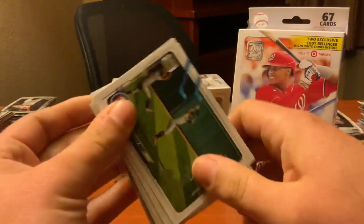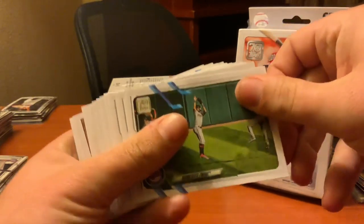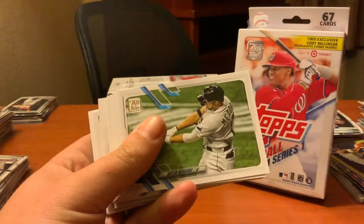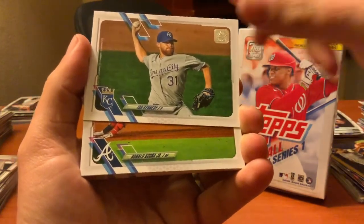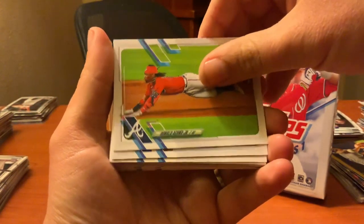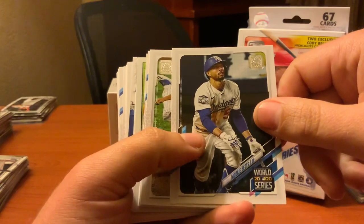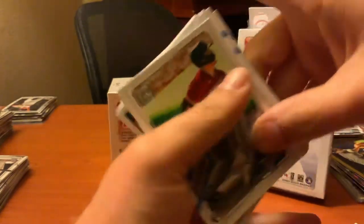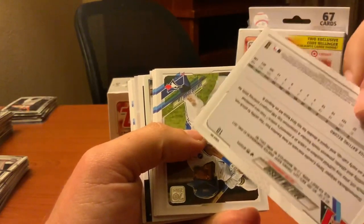Alright, so we have Twins, Rockies — it looks like it's all going to be this orientation. Here we go: Rockies, Brett Gardner, Austin Meadows, Yuli Gurriel, Ian Kennedy, Ronald Acuña. Now we're back to normal — Eduardo Escobar. Mookie Betts World Series card, that's a cool variation. Seth Lugo. Dalton Varsho on the rookie card, nice.